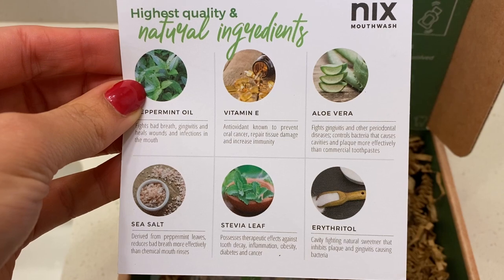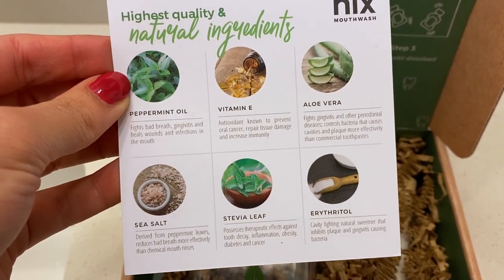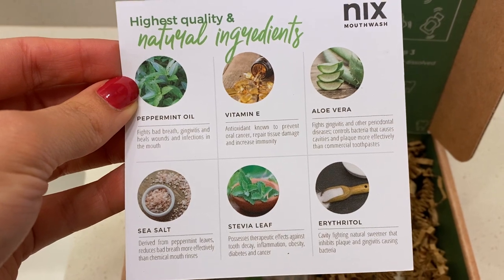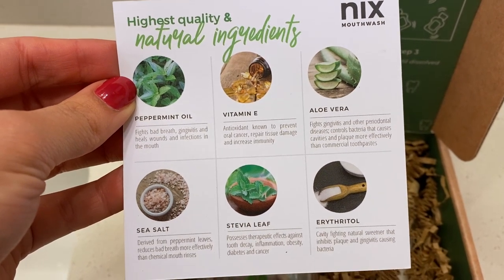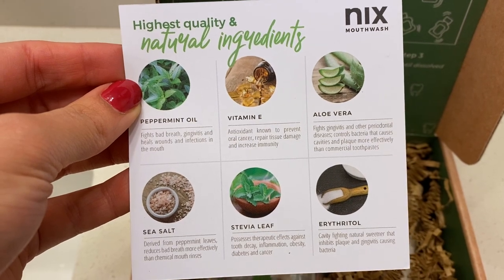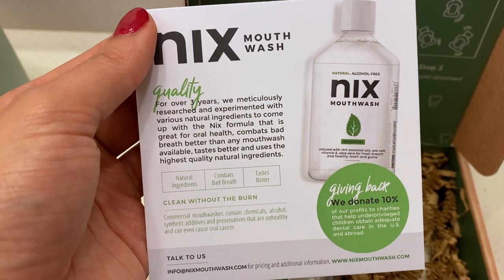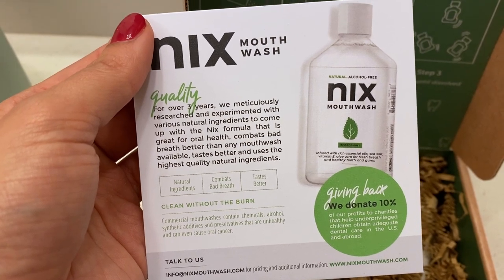The ingredients are really good compared to drugstore mouthwashes: water, erythritol, vitamin E, aloe vera, sea salt, grapefruit seed extract, menthol, polysorbate 20 (derived from coconut), baking soda, stevia leaf extract, and peppermint oil. So all of it is really natural, alcohol-free, and it's just great for your mouth and great for the planet.